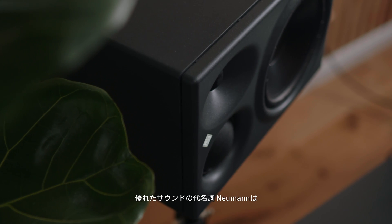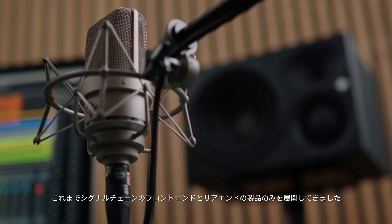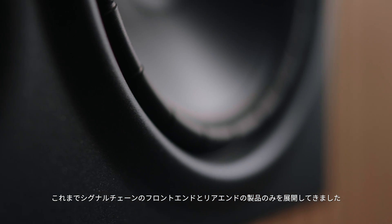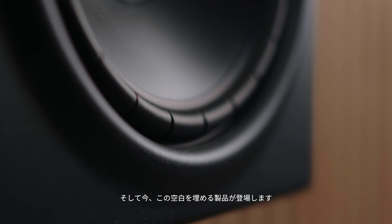Neumann is the leading manufacturer of studio microphones and is becoming a global reference in monitoring too. Neumann is synonymous with great sound, but so far the portfolio only covered the front end and rear end of the signal chain. It's time to close the gap in the middle.